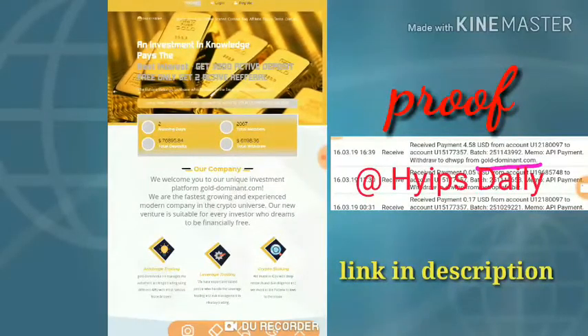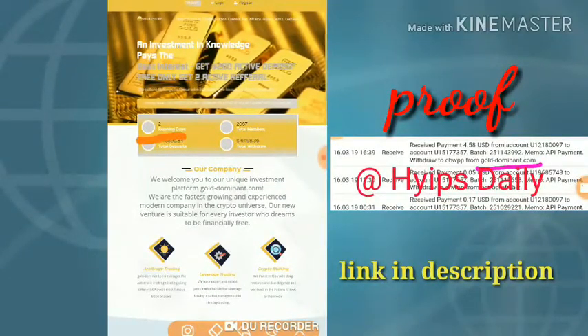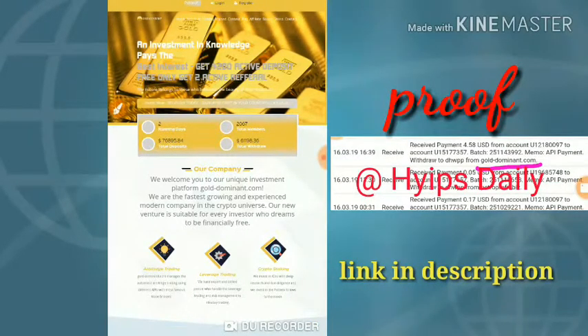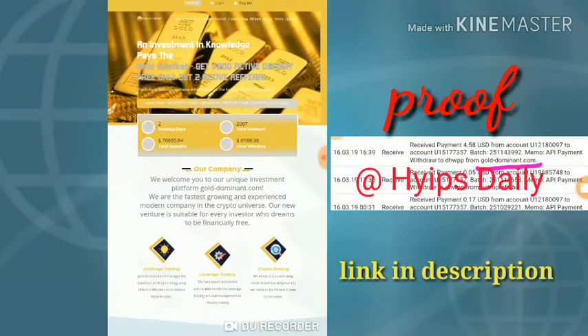This is the site we are going to make a review on right now. Here you can see the site is running for two days. If the site really pays you, you can watch our previous video where I show you how to get started with this site. You can invest a minimum of one to five dollars, which is more than enough.